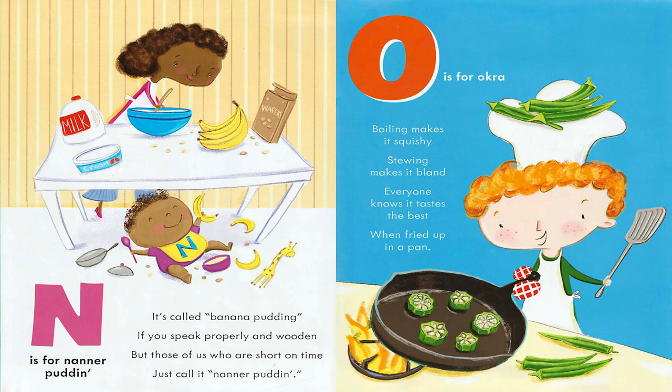N is for Nanner Puddin. It's called Banana Pudding if you speak properly in wooden. But those of us who are short on time just call it Nanner Puddin. O is for Okra. Boiling makes it squishy. Stewing makes it bland. Everyone knows it tastes the best when fried up in a pan.